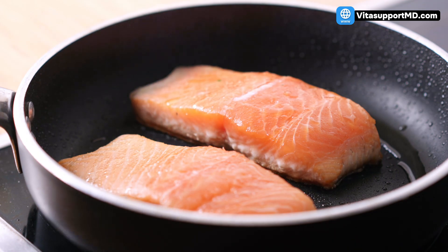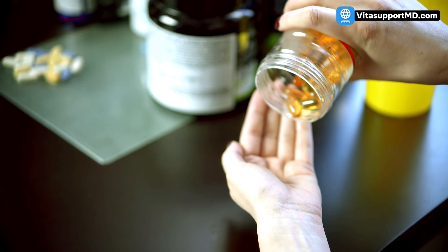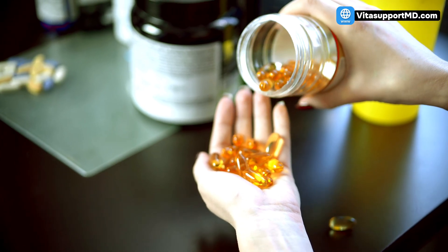The how-to: aim for two servings of fatty fish per week. If you don't eat fish, a high-quality fish oil supplement providing at least 1,000 milligrams of combined EPA and DHA daily is an excellent alternative. So we have the fast fix — nitrates; the long-term balance — potassium and magnesium; and the longevity fix — omega-3s.